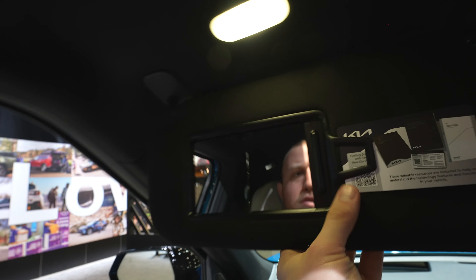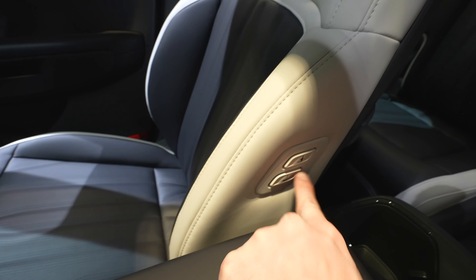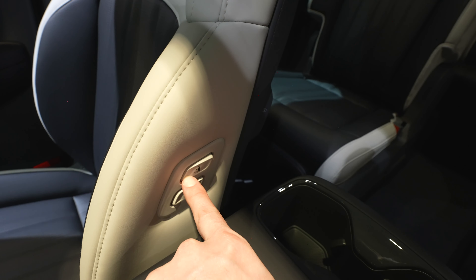It looks like there's a video camera rear-view mirror because there are buttons to control it — just so cool. Also, if you're in the back and need more room, you can push a button to move the front seat forward, and you can recline the seat as well.